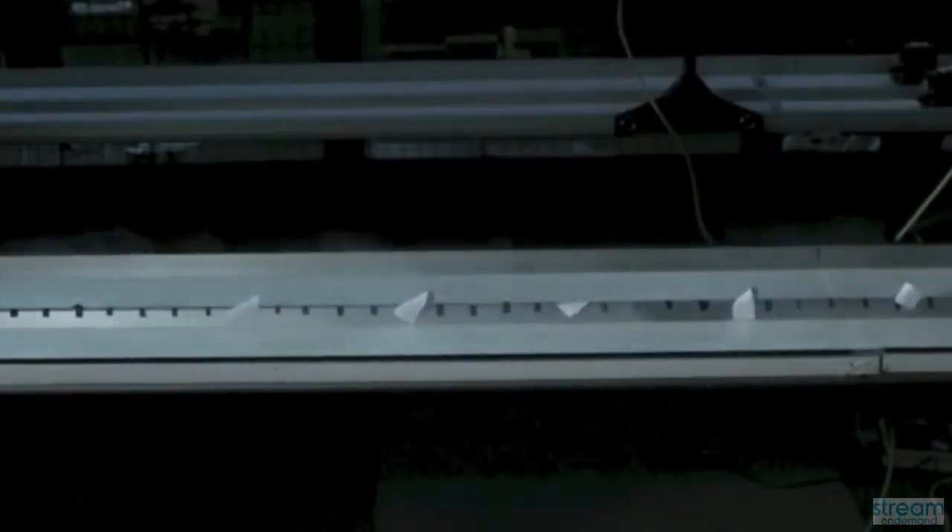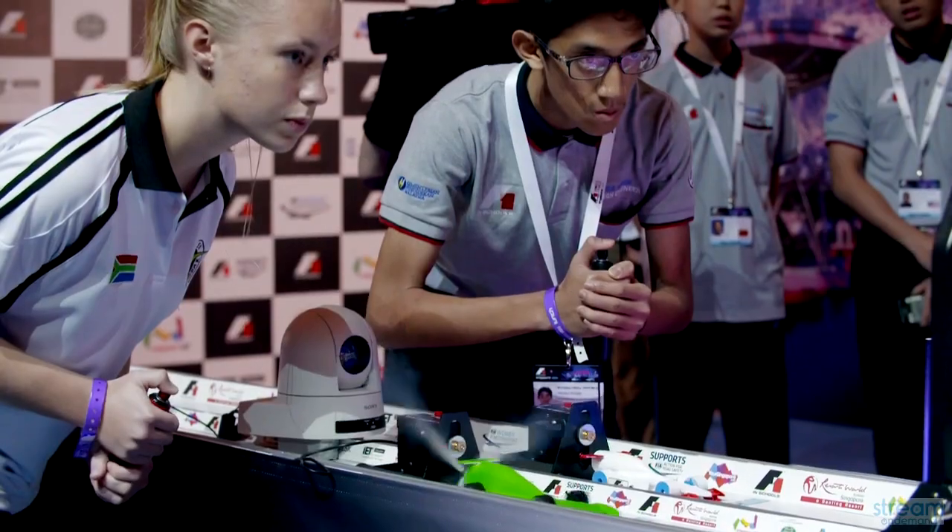Obviously you want to keep your weight down on the F1 School's car to the absolute minimum, because the lighter the better — the faster it will go. So it's very important to have a lightweight wheel system.